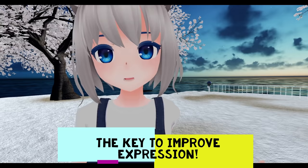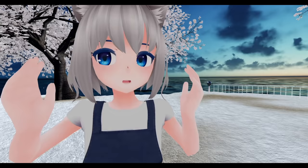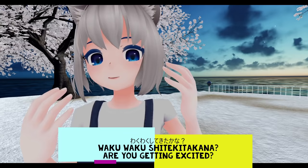The usage of onomatopoeia is key to improving your expression in Japanese, and you'll see it a lot in manga and anime. I'll make another video going into more detail about onomatopoeia soon — there are so many fun things to learn. To not miss the next lesson, please subscribe — お願いします! I hope you get excited about learning onomatopoeia in Japanese. Thank you always for watching. See you next time!